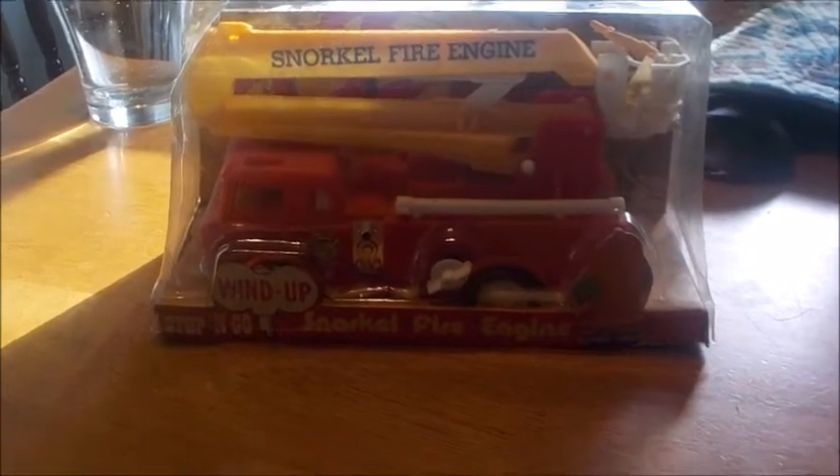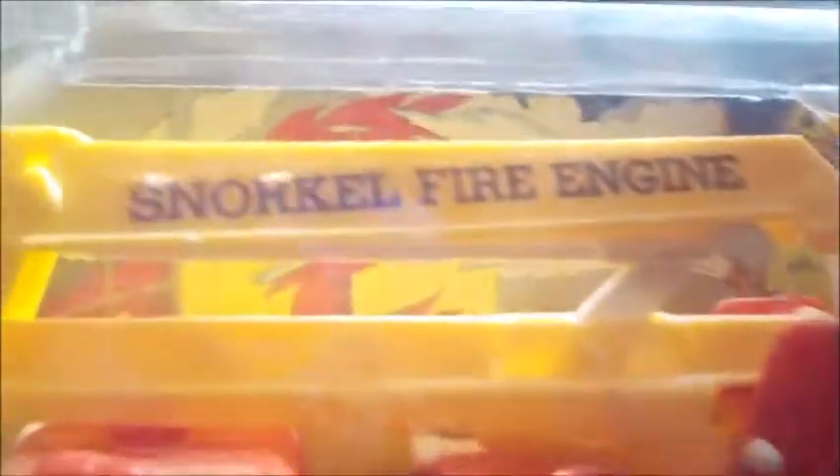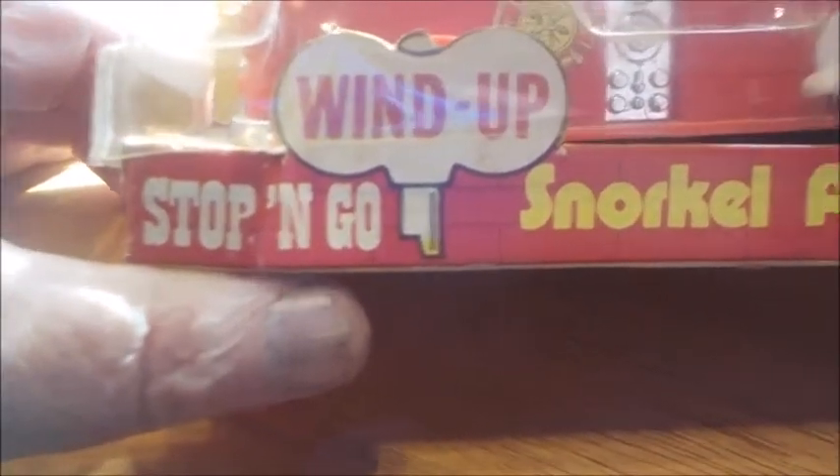Hi fellas, let's just make another entry here into my toy collection. I dug this one out here. This is a fire truck, a snorkel fire engine. It's got the hose snorkel on the lift there. It's a wind-up. This is the 1970s.